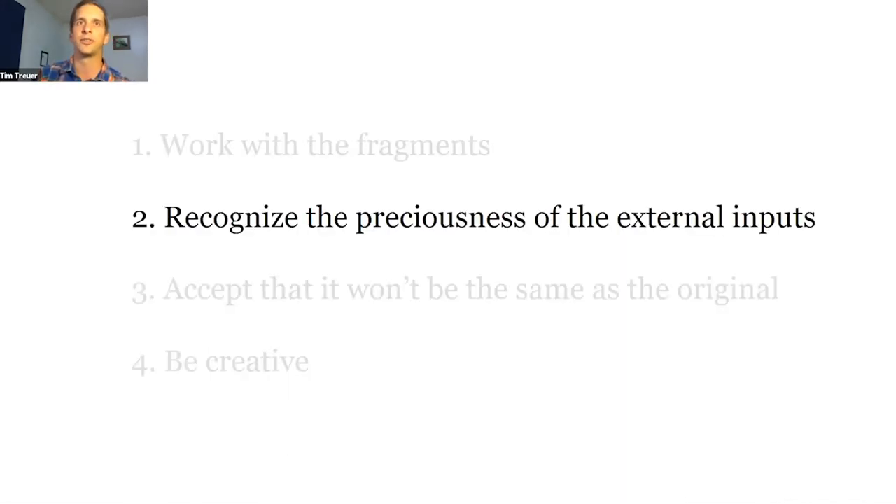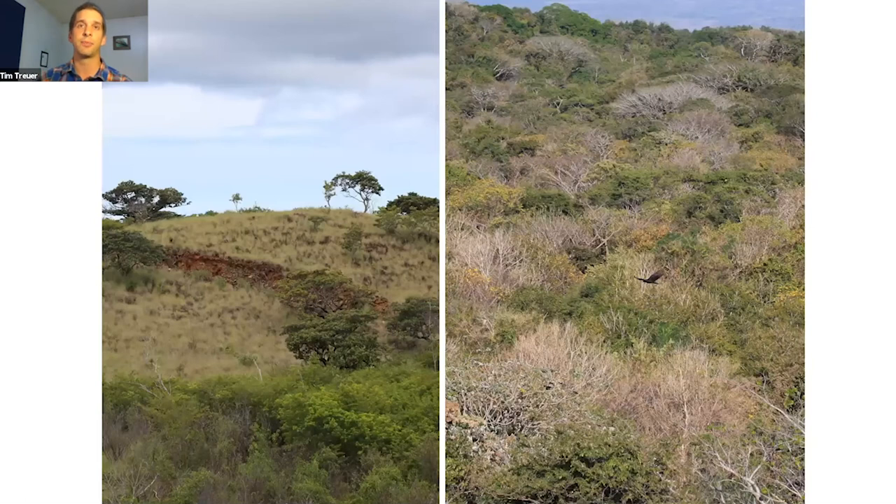The second lesson is recognizing the preciousness of external inputs we're putting into the system. Kintsugi literally uses powdered gold or other precious metals in the lacquer holding fragments together. To illustrate this, I want to jump back to that picture of the two sites in Costa Rica — because I was being a little tricky with it. None of the variables we looked at explains the difference between those two photos. They have the same fire history, the same number of nuclear trees, the same topography and landscape composition. The real factor explaining the difference was soil conditions — specifically, a serpentine soil underlying the area that recovered poorly.